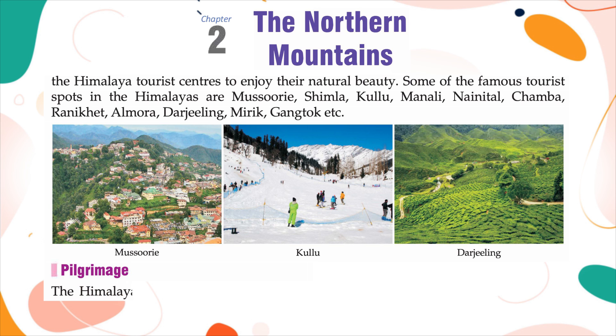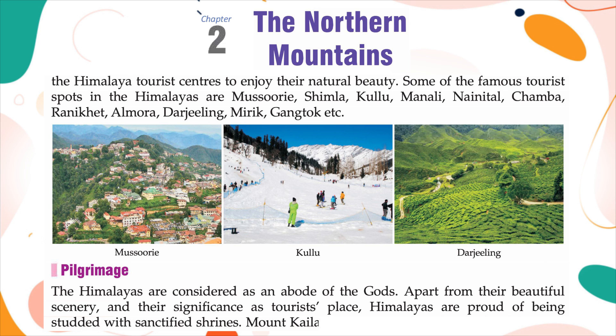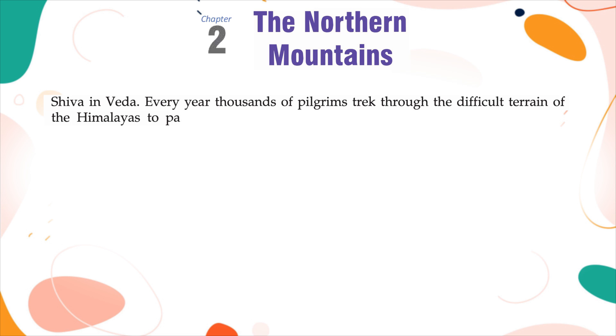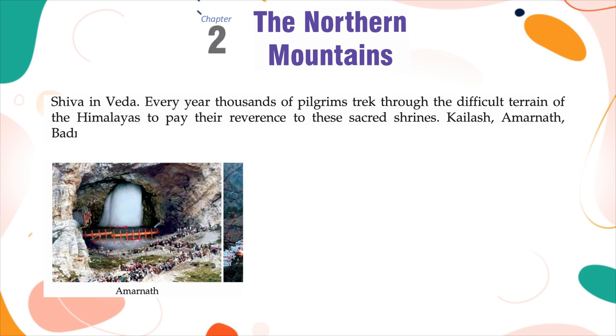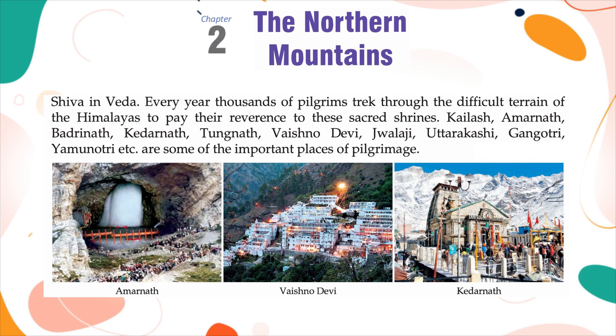Pilgrimage: The Himalayas are considered the abode of the gods. Apart from their beautiful scenery, the Himalayas are studded with sanctified shrines. Mount Kailash is mentioned as the abode of Lord Shiva in the Vedas. Every year, thousands of pilgrims trek through the difficult terrain of the Himalayas to pay reverence to these sacred shrines. Kailash, Amarnath, Badrinath, Kedarnath, Tungnath, Vaishnodevi, Jwaladevi, Uttarkashi, Gangotri, Yamunotri, etc. are some of the important places of pilgrimage.